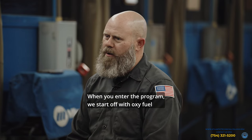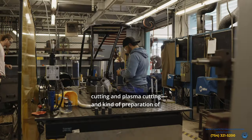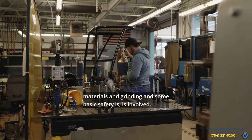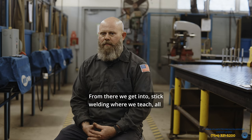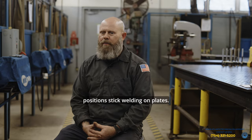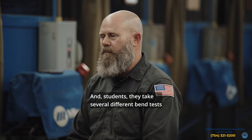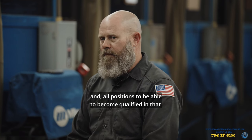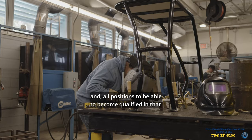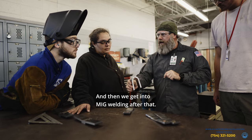When you enter the program, we start off with oxy fuel cutting and plasma cutting, and preparation of materials, grinding, and some basic safety. From there we get into stick welding, where we teach all-position stick welding on plates, and students take several different bend tests in all positions to become qualified in that process of stick welding.